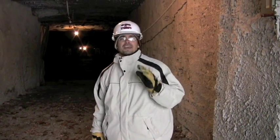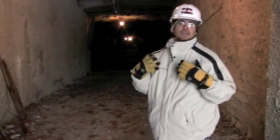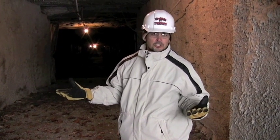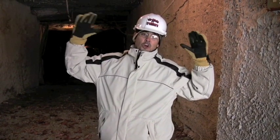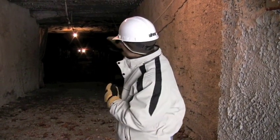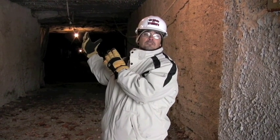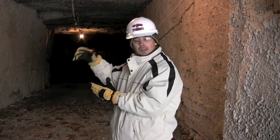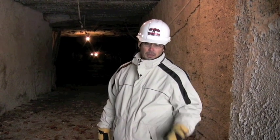Alright boys and girls, here we are at the entrance of the mine. The first thing I had a question about was how do they continue to breathe, because when you're digging into the mine it's obviously going to reduce your oxygen. From what I found out, they installed a huge fan that would blow the air in, and at the other end of the mine was another fan pulling out the dust and the bad air. So good air coming in, bad air coming out. This was a very sophisticated system back in the time.